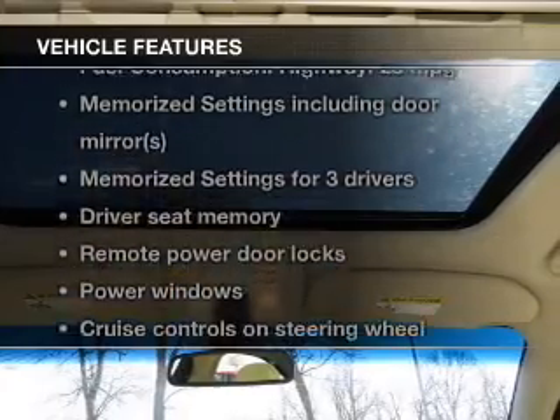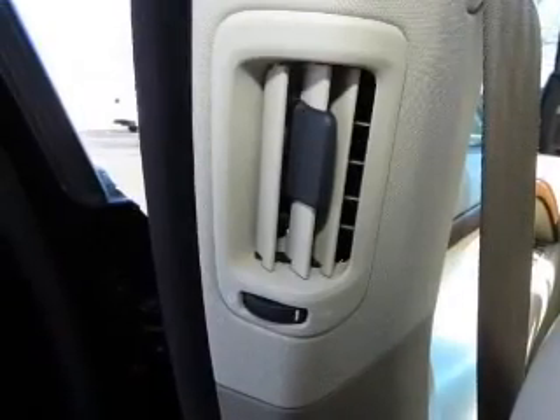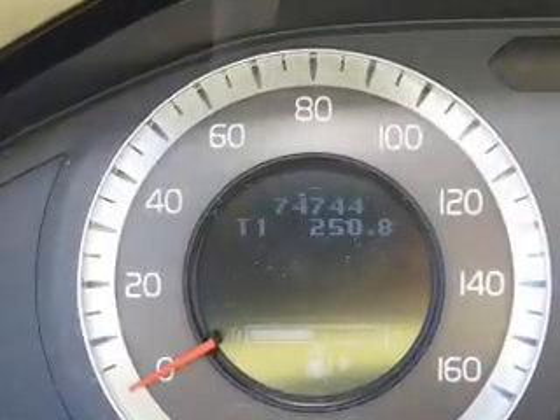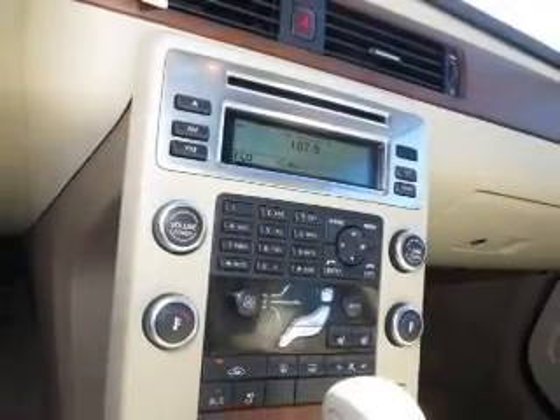And with these notable features, you won't want to miss out on the opportunity to own this amazing ride: keyless entry, leather seats, power door locks, power windows, cruise control, Bluetooth wireless, and AM-FM stereo with multi-disc CD player.